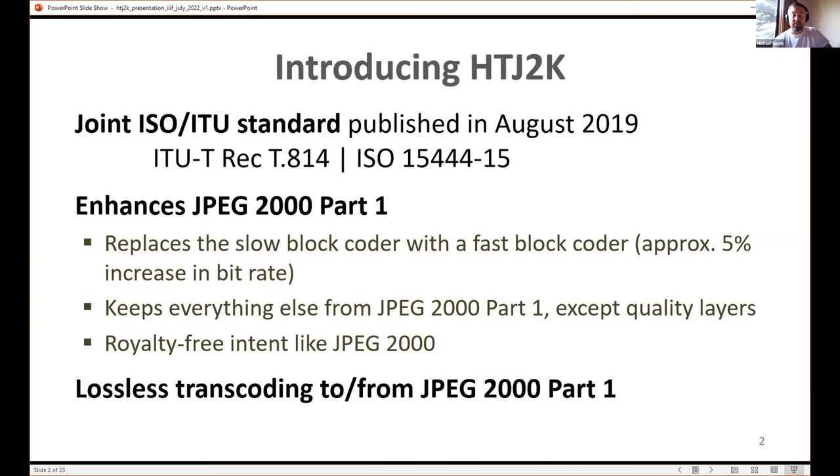HTJ2K maintains the royalty-free intent of JPEG 2000. Because it's not a brand new codec like H.264 or H.265 — we just replaced the block coder — it allows you to do lossless transcoding to and from JPEG 2000 part one. If you have a giant content library of JPEG 2000 part one, you can convert it to JPEG 2000 part 15 without changing the decoded image quality. And you can go backwards, converting back to part one for legacy infrastructure and workflows.